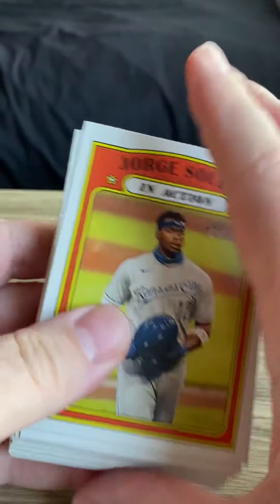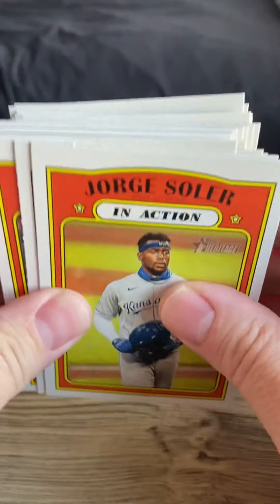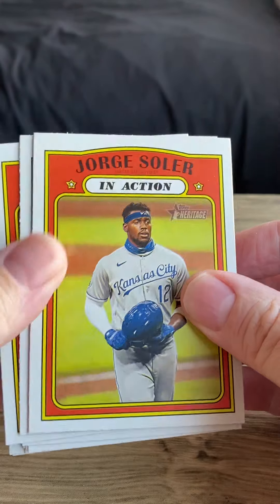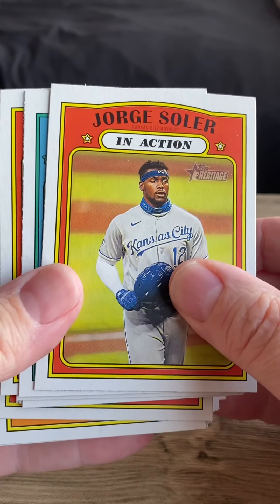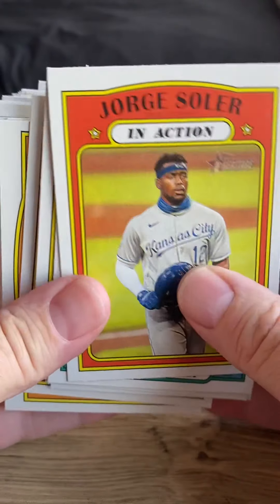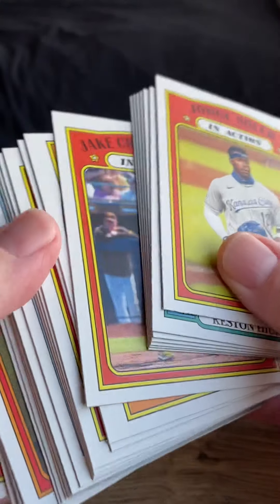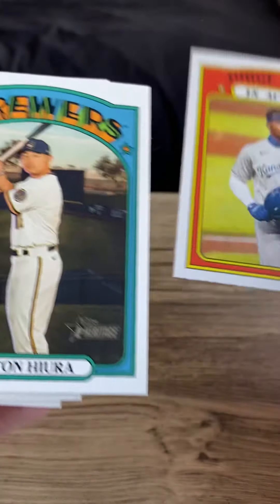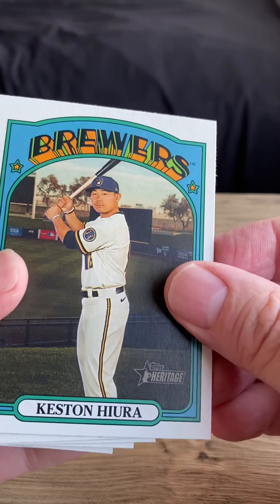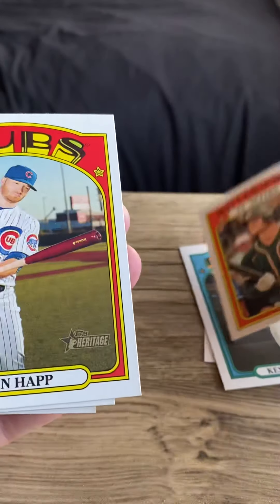Another thing about these blaster box or hanger boxes, as they call them, is you don't get the individual packs. One of the joys of ripping is just grabbing those packs and going to town. Here you're just getting the one sealed pack of cards, so you don't get that same joy. Let's go through — Jorge Solar in action, Keston Hiura, Matt Chapman in action.